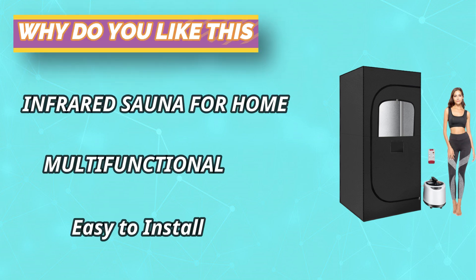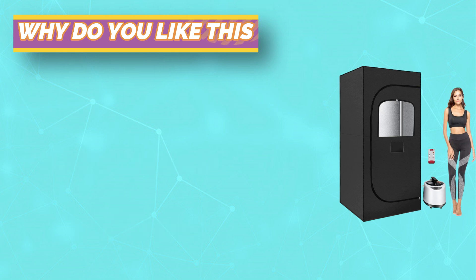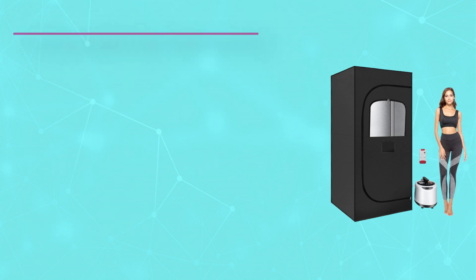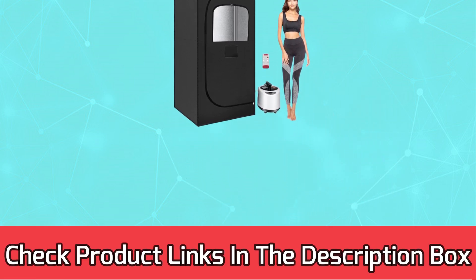With a 2.6-liter steam pot and 9 temperature settings, the KIVI Portable Sauna boasts a quick heat-up time of just 6 to 12 minutes, reaching a maximum temperature. For current prices and discounts, check the links in the description box.